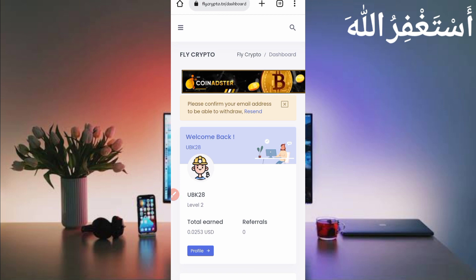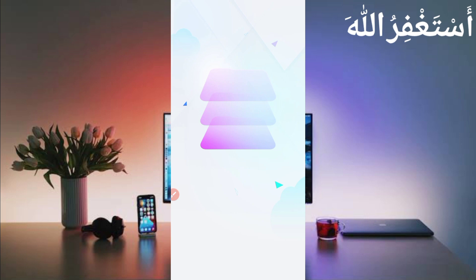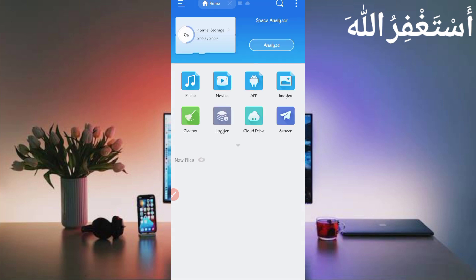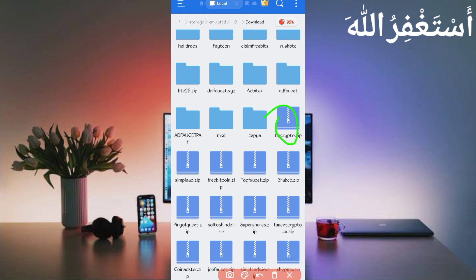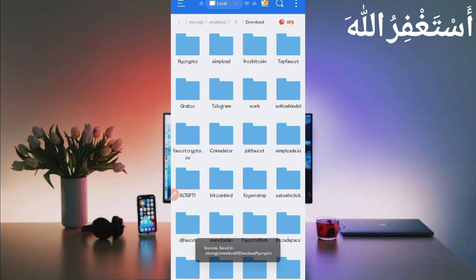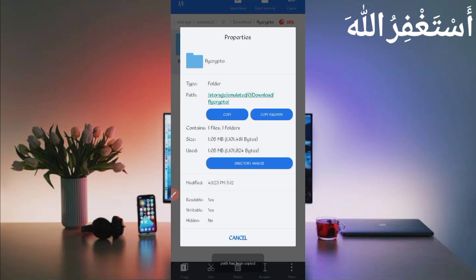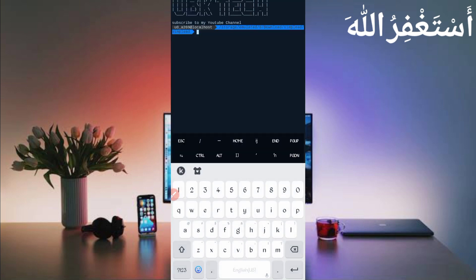To run this website in Termux, you need the script file — the script file link is given in the description. Go to the article and click the script button to download it. After downloading, open your file explorer app, go to the download folder, and locate the script file. Long press on it, click more, then click extract, and click OK to unzip. Open the folder, long press it, click more, click properties, then copy the full path. Your script location is now copied.